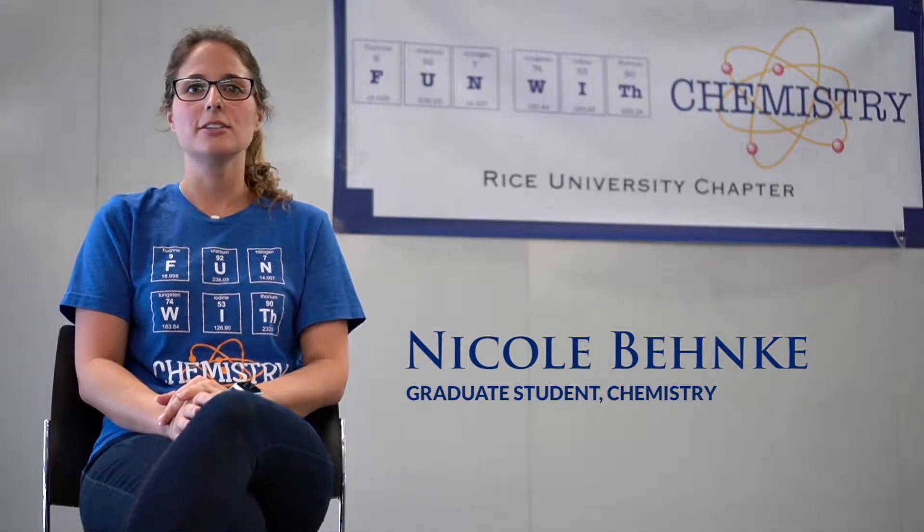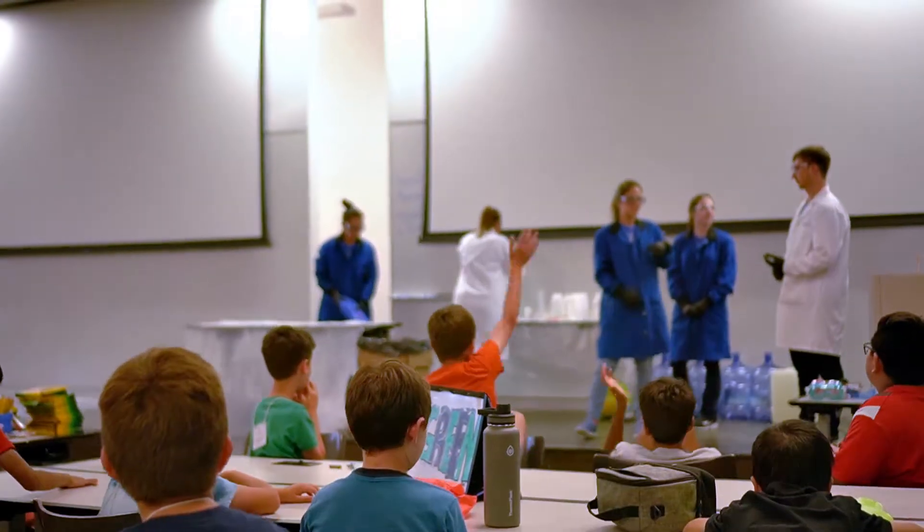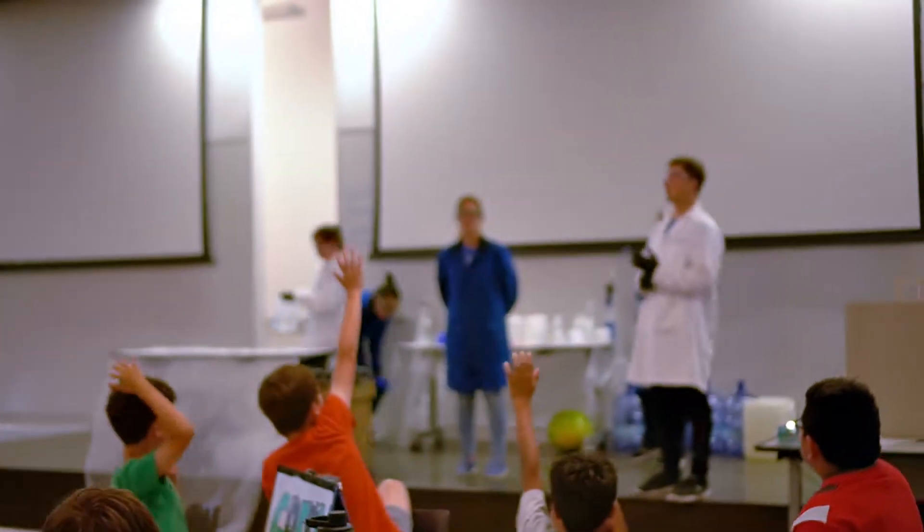We go to local K through 12 schools in the Houston area to try to promote increased access to science demonstration, and we'd like to get kids excited about learning science concepts in a fun but also educational way.